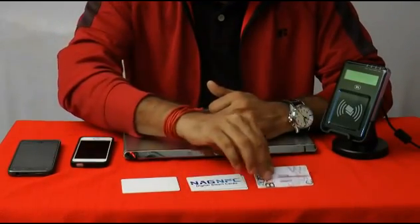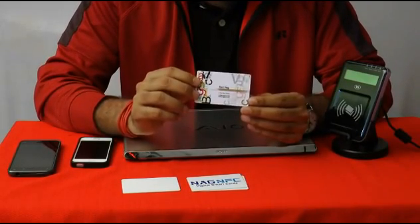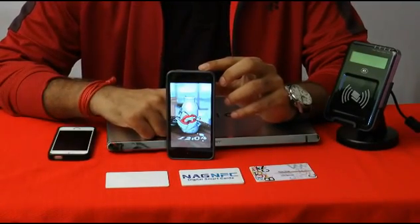This card comes with a pre-template NAG NFC digital smart card. All the cards are the same — only the designs differ. The third one is the real business card design, printed at the front, with a QR code printed at the back. Now I am going to show you how the NFC card works.